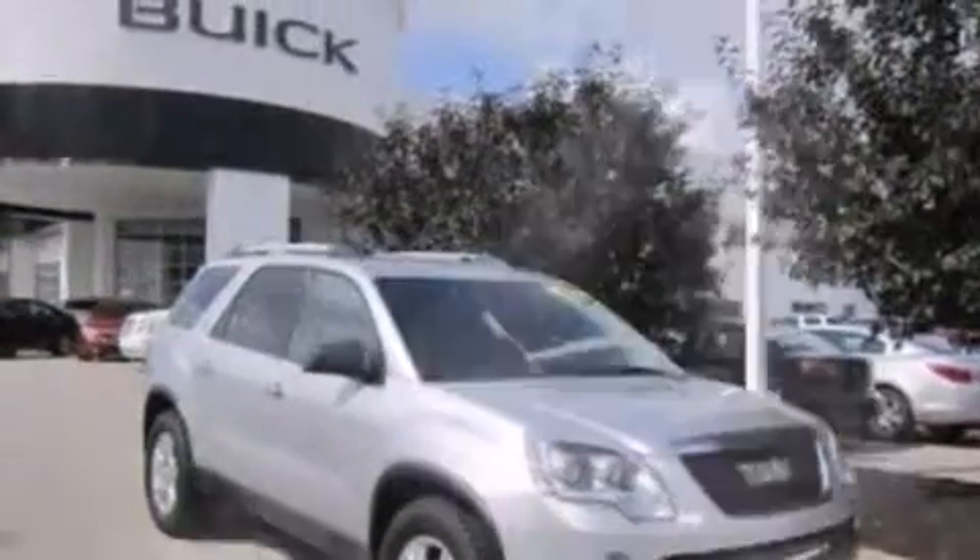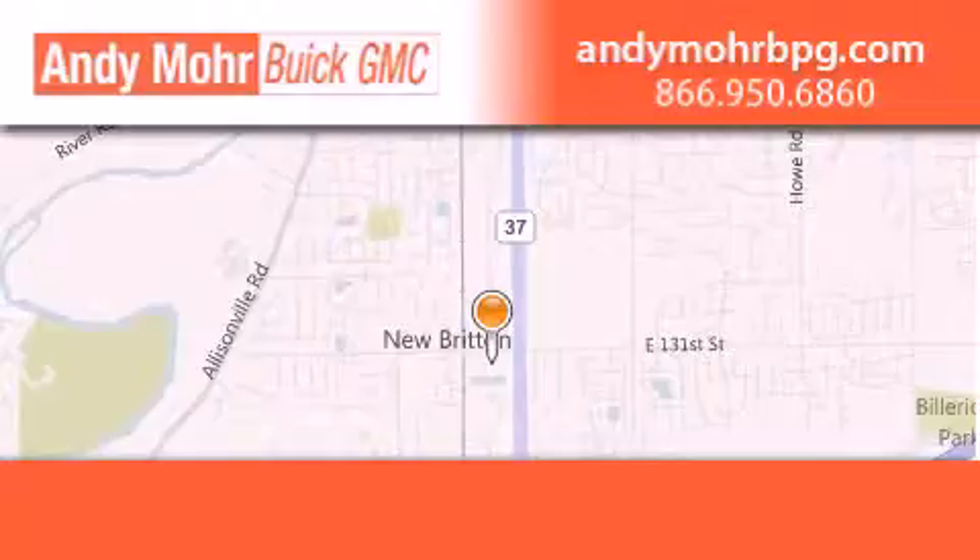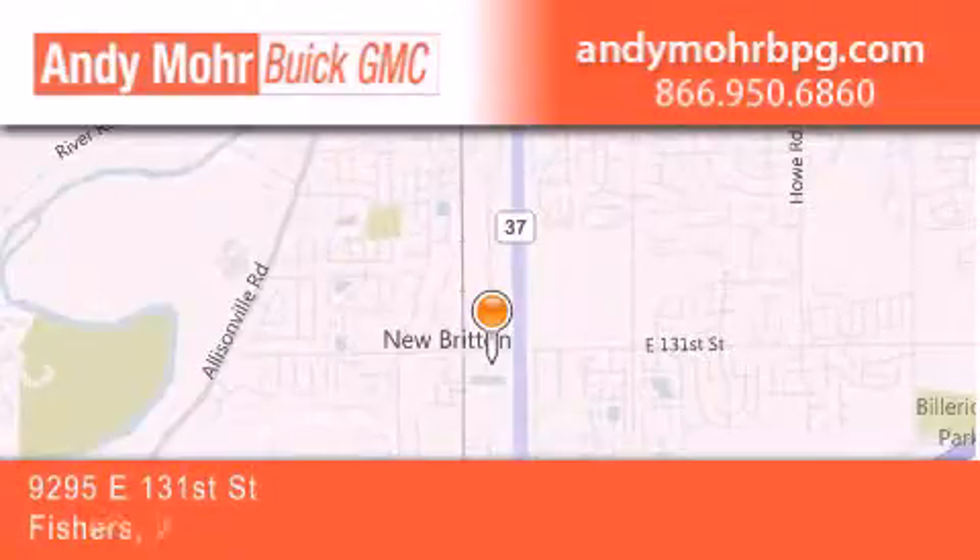Contact us today and schedule your opportunity to see this automobile in person. Andy Moore Buick GMC is the place to find new and pre-owned cars and trucks in Indianapolis.